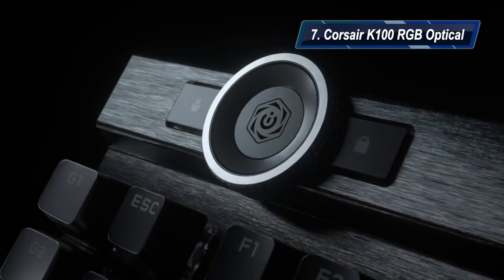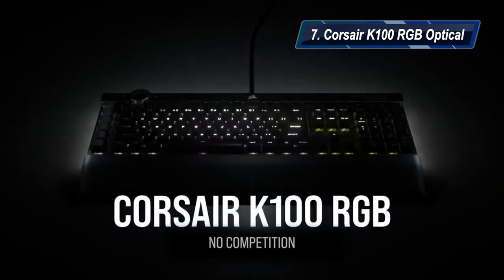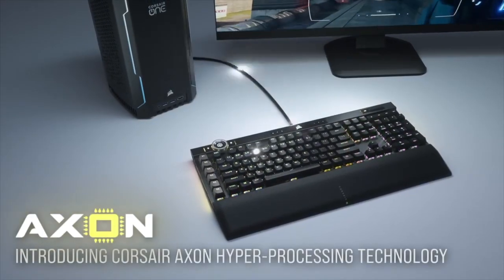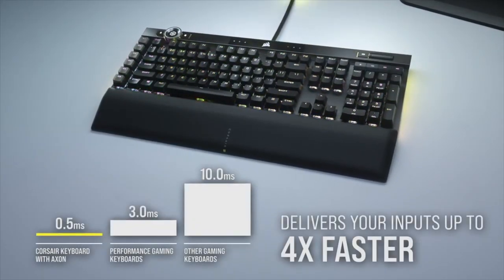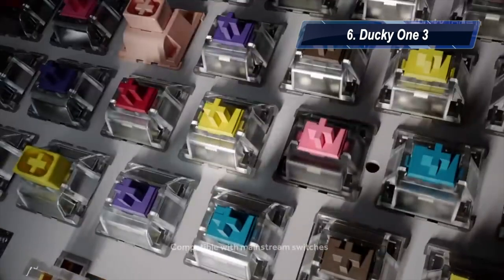we have the Corsair K100 RGB Optical. It is a super high-end gaming keyboard. Its pros: it has responsive optical switches, it has RGB lights all the time, and it has a premium build quality. Its con: it has a lot of software which can sometimes annoy you.